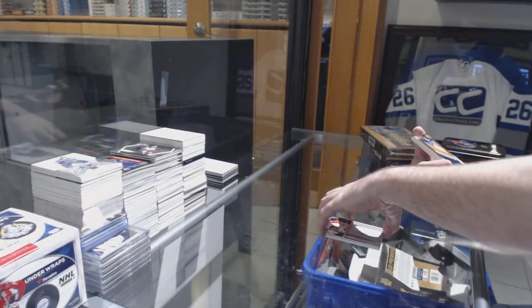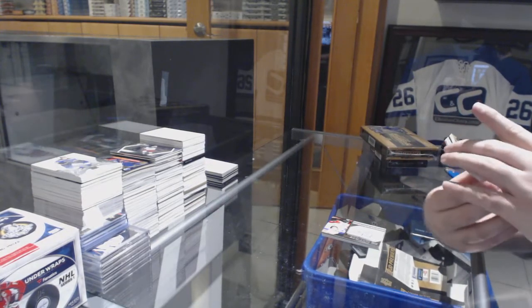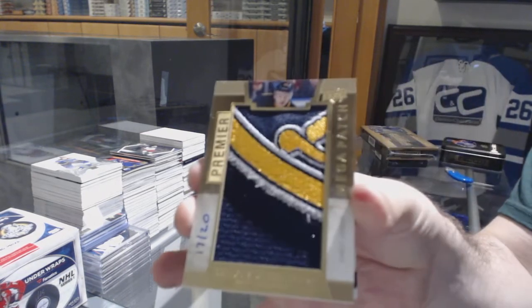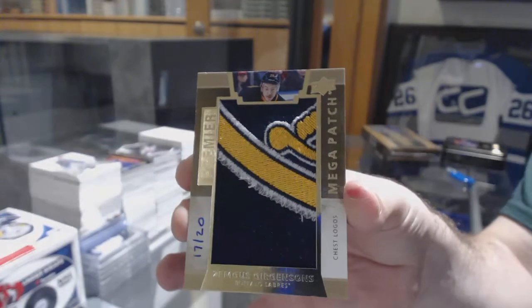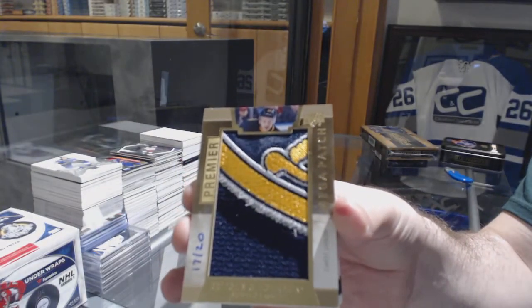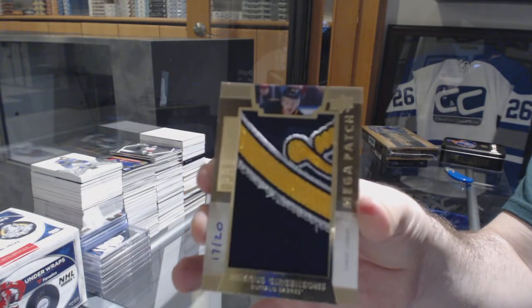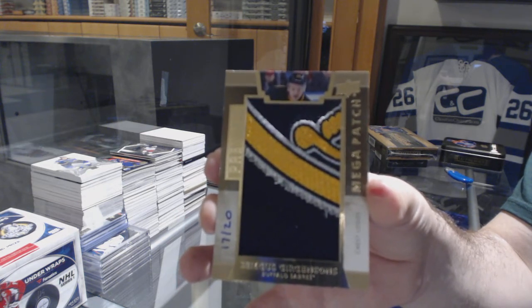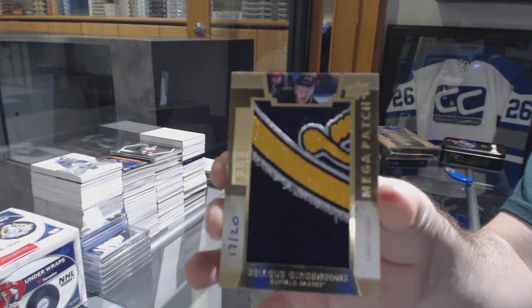That's just a beast. Chest logos, mega patch number 20, Zemgus Girgensons. Chest logos, mega patch, Zemgus Girgensons.